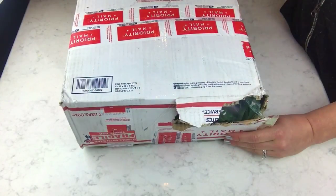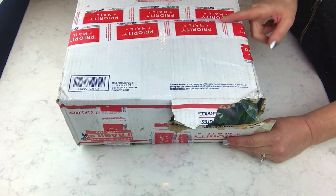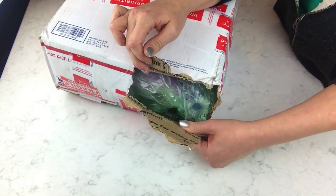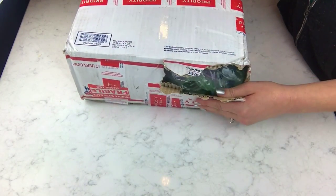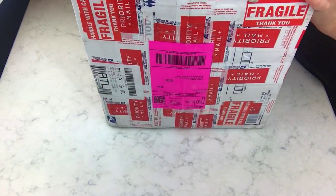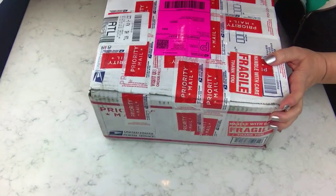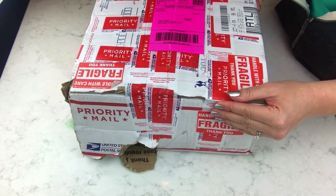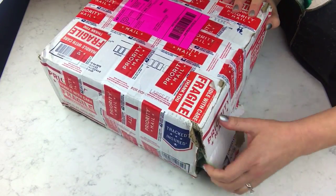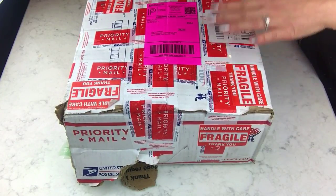Okay guys, I finally got my second box in for this video — it was supposed to come yesterday but it was a day late. What's not okay is that it came with a huge hole in the side. It does have fragile stickers all over it and she taped it up super good. This box is from Steph's Bombs — I found her on Facebook.